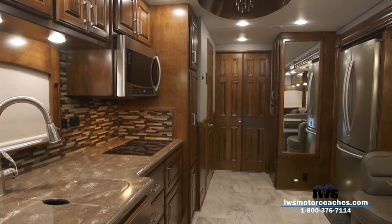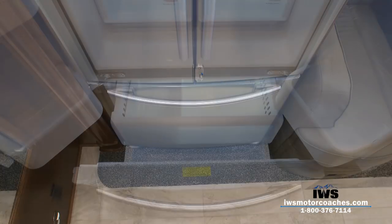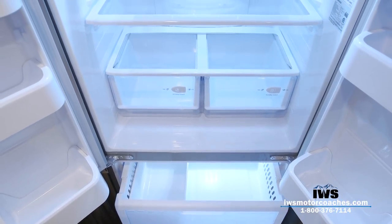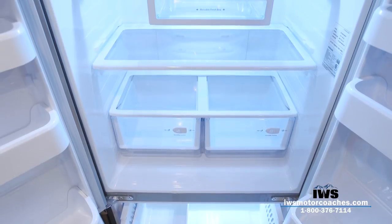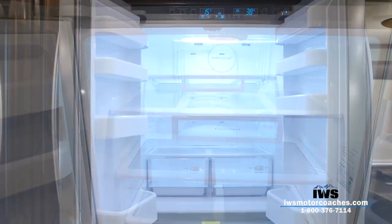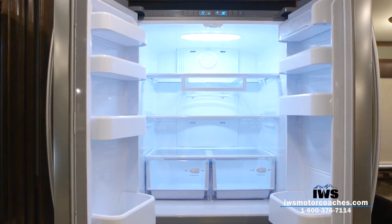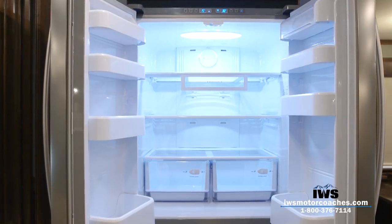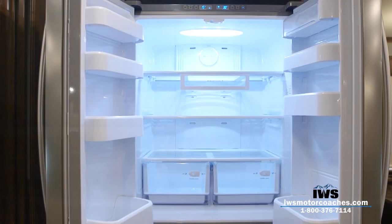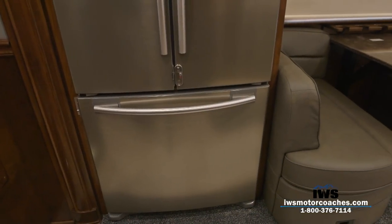Coming around the other side, this is a full residential refrigerator with a freezer on the bottom with slide-out drawers and a really well set-up fresh food area. Customer feedback on this refrigerator has been overwhelmingly positive, so we've been equipping it in just about every coach. Being all-electric, if your generator isn't on we have a 2800-watt inverter mounted underneath the coach, so you can push a button on the dash to convert battery power to 110 electricity.